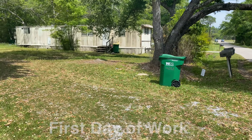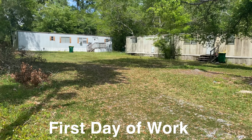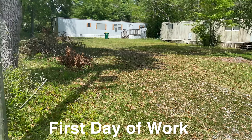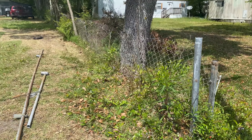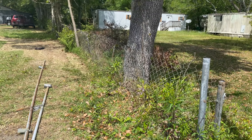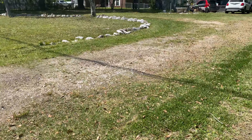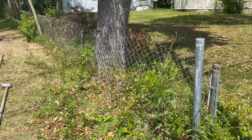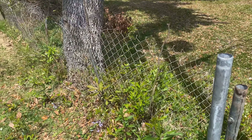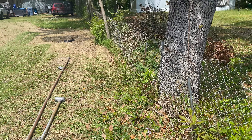Hi y'all, here at the new property — these trailers are going to get pulled out and we're going to clear this property. Today I am starting on taking down this fence between our two properties. The perimeter fence all the way to the back — that's the job for today.